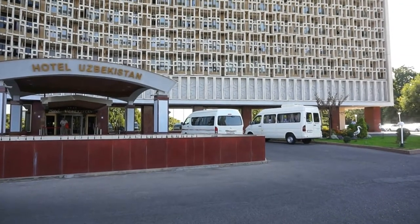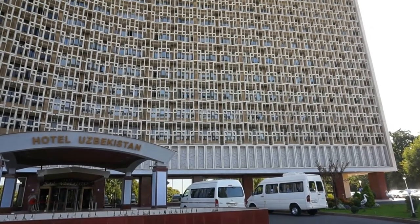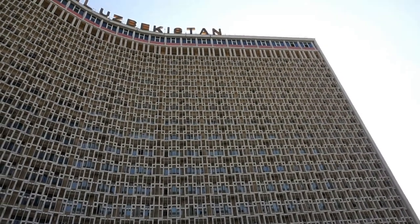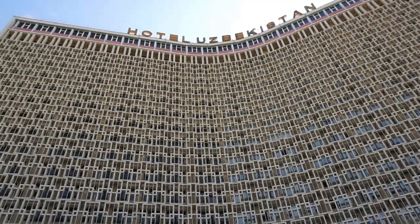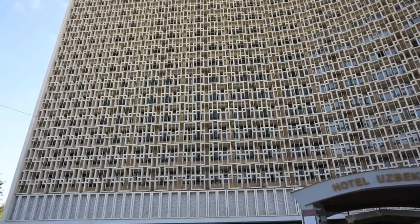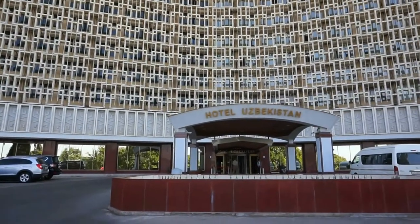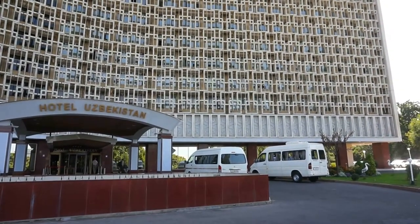This hotel is so famous for many reasons, one of them being its architecture — not because it's beautiful, but because it is, well, not attractive. This is quite possibly one of the ugliest Soviet buildings constructed outside of Russia during the Soviet times.